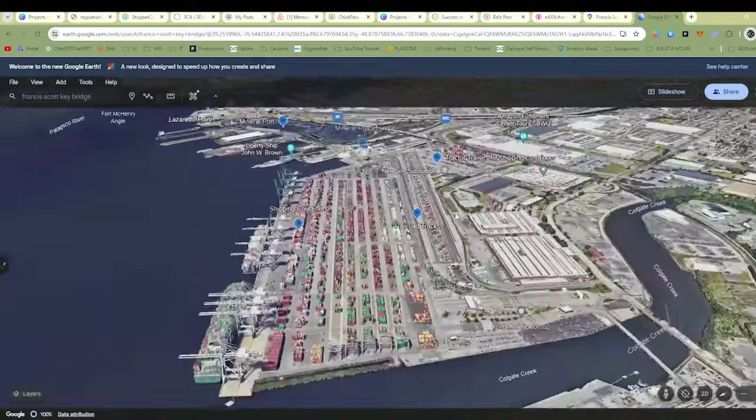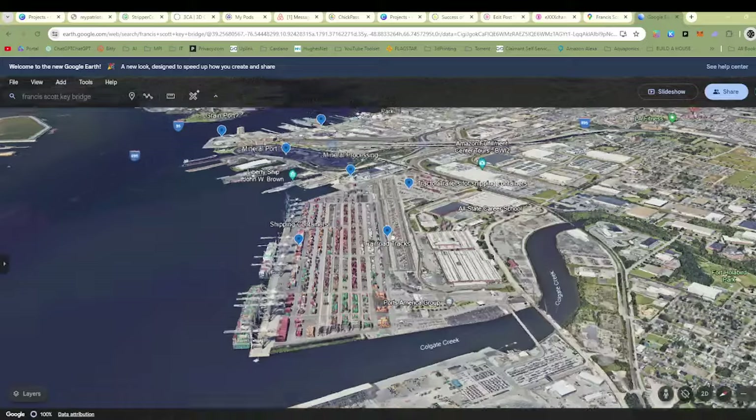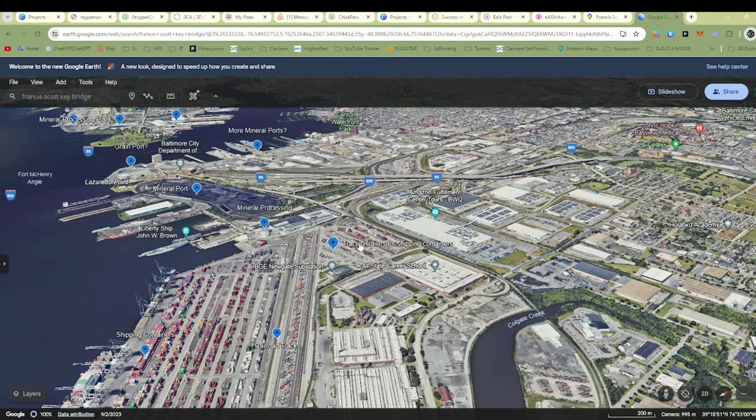There's a ton of shipping containers here. You can see railroad tracks and tractor trailers for shipping containers here as well.